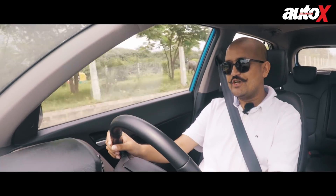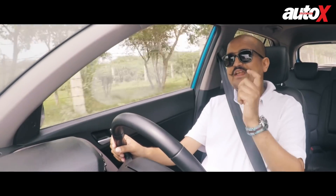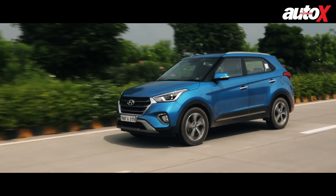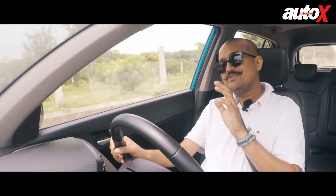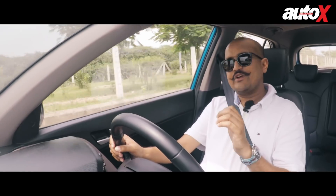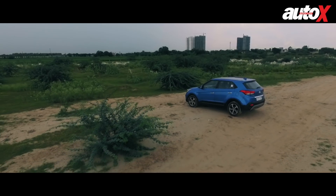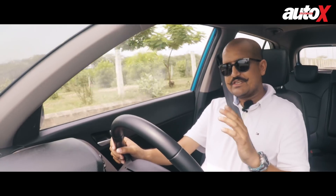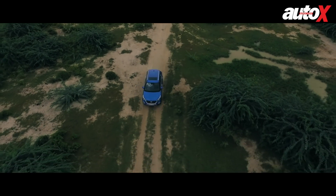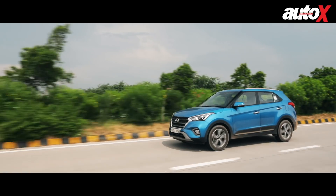Since we have four vehicles today, I'll start my driving reviews based on when each product launched in the Indian market. The Creta is the oldest product, though it's only been on sale for just over four years — which tells you how competitive the Indian SUV market is. The Creta really kick-started the mid-size SUV segment. It was already rolling with the Duster, but the numbers the Creta did were unprecedented, a roaring success for Hyundai. They've been selling as many as they can make, and even at the facelift launch there were waiting times — quite unheard of for a three-year-old product.